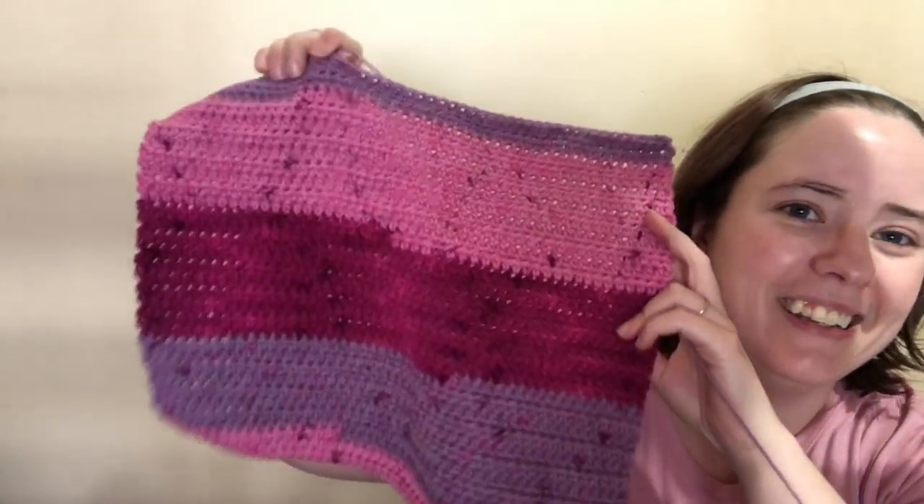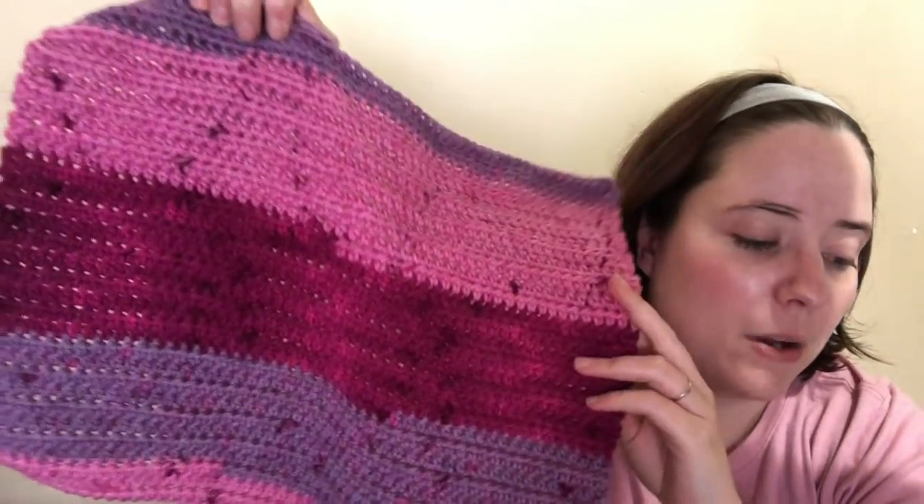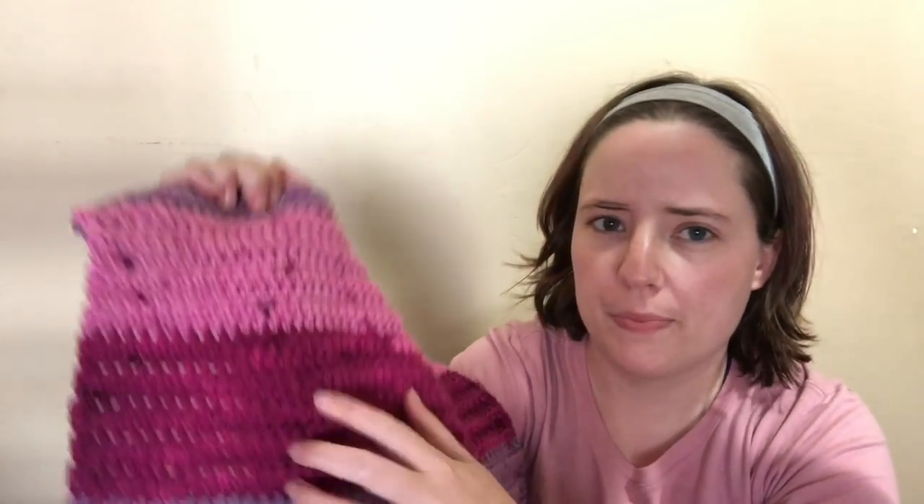I do want to show you what I'm working on — it's my remote caddy, and here's how far I've gotten. I love this color; I wasn't sure about it in the cake but I love the way it's working up. I might not have enough for the pockets, but I have a similar pink Red Heart that I could use. I'm trying to use up the whole cake and hopefully it'll be the right size. I also want to finish my Fourth of July table runner, and I want to work on an amigurumi — I'm going to try to find a cute one to make.